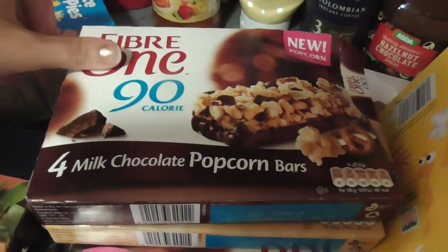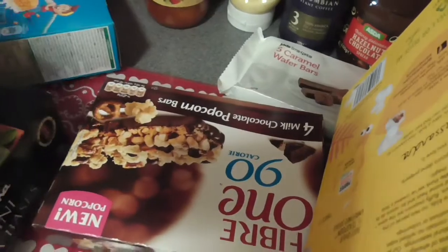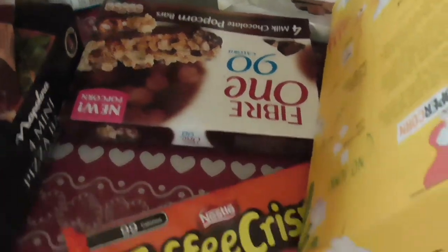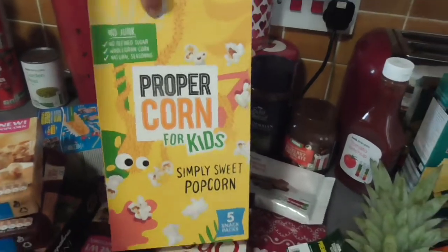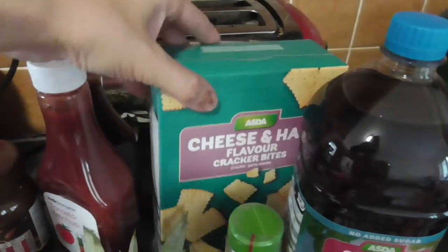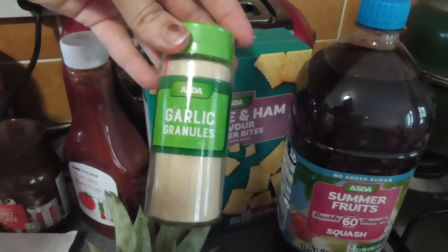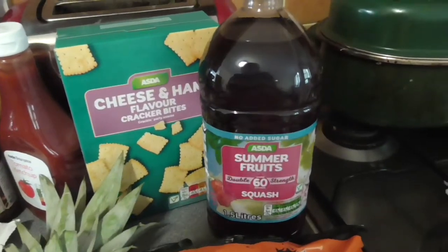Then I've got a hazelnut chocolate spread, a bar of milk chocolate popcorn, and a bar of peanut butter chocolate for me. Hiding underneath there is a pack of chocolate popcorn Fibre Ones for my friend. I've got some toffee crisps, some simply sweet popcorn for the kids, five caramel wafer bars, some tomato ketchup, some cheese and ham flavoured cracker bites for the kids for snacks, and some garlic granules. I've got some summer fruit squash — that was a substitute and I hope it's no added sugar.